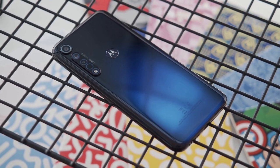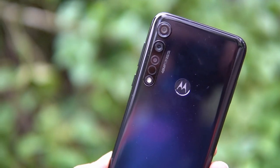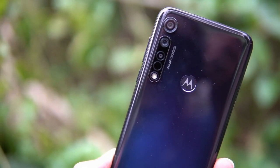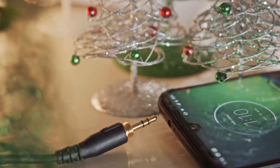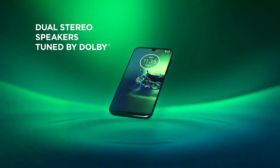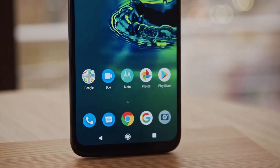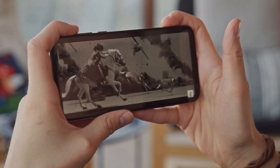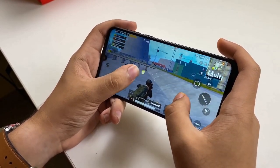Moto G8 Plus has a plastic build and comes in two color options: cosmic blue and crystal pink. The back panel has a gradient-like glossy finish with camera modules tucked into the top left corner and the iconic Motorola Batwing logo in the middle. On the top edge there's a microphone and a 3.5mm headphone jack. The Moto G8 Plus has a 6.3-inch IPS LCD panel with Full HD Plus resolution and a 19 by 9 aspect ratio, suitable for casual viewing and gaming.